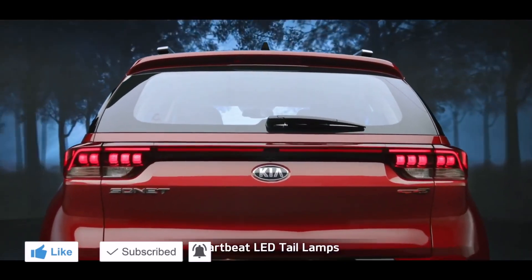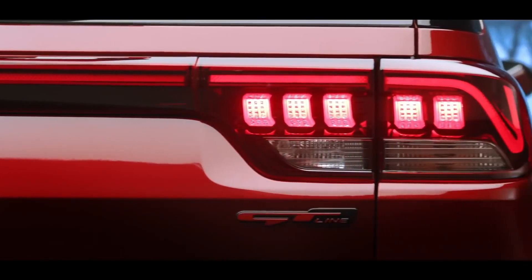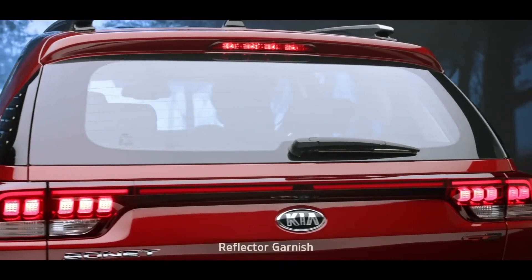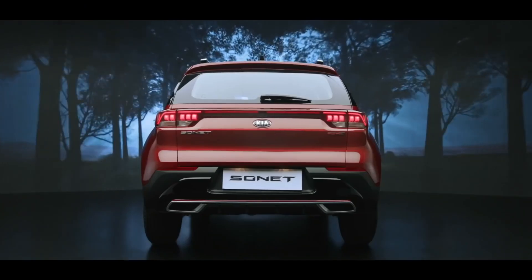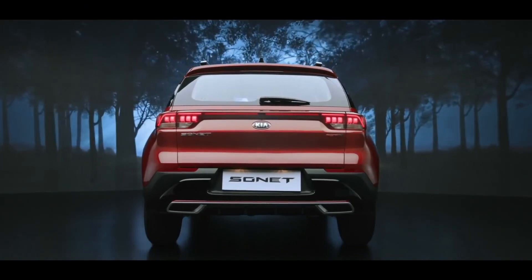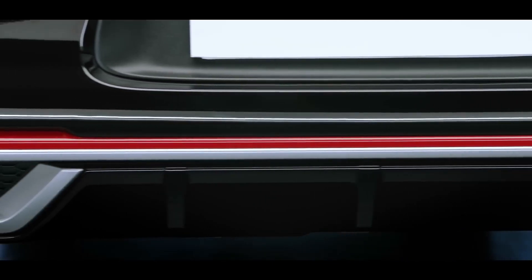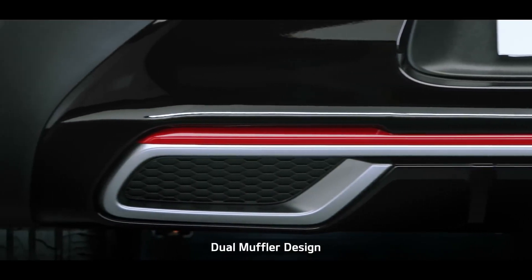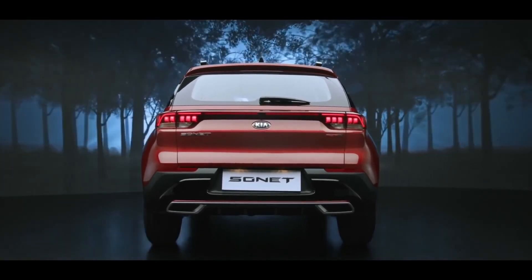Sonet's LED tail lamps with Kia's signature heartbeat design command attention on the road. The unique reflector garnish connecting the LED tail lamps makes the Sonet look stunning from behind. The diffuser fin skid plates with red inserts in the GT Line version and the dual muffler bumper design further enhance the sportiness of the impactful rear design.